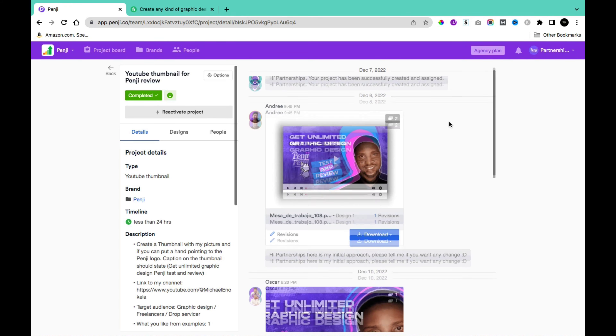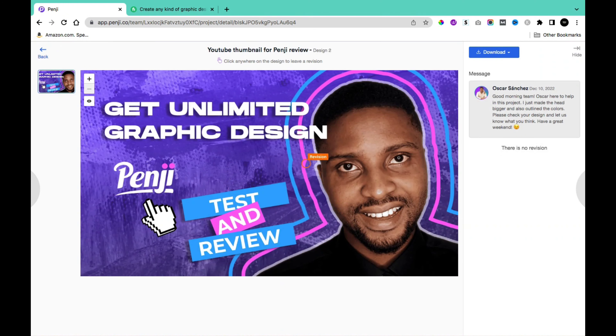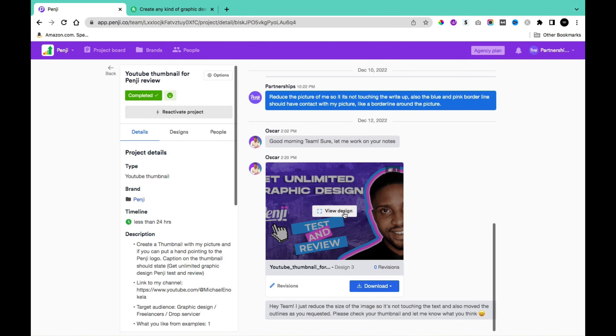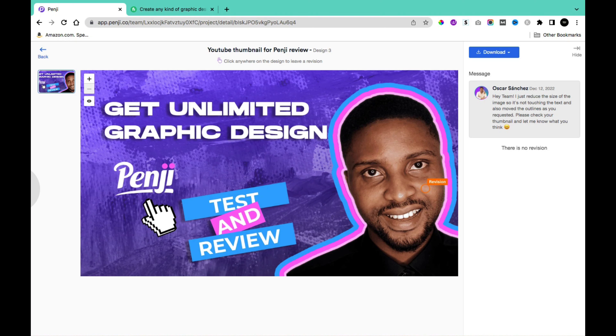Over several days I made multiple revisions. In the first revision, the designer did make my picture bigger and added an outline, but the outline wasn't in contact with the picture, and the picture was cutting into the text. I then asked him to reduce the picture size so it doesn't touch the right side, and to make the blue and pink borderline in contact with my picture. The final result I'm satisfied with — the borderlines are in contact and the picture no longer cuts into the text.